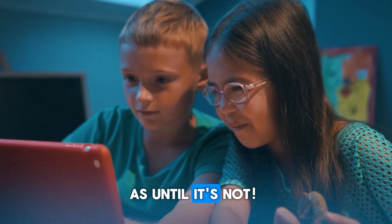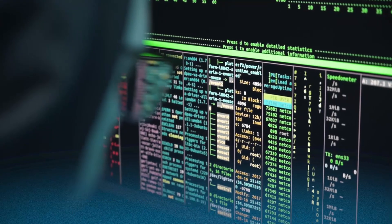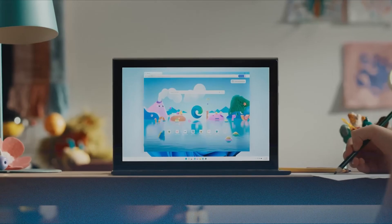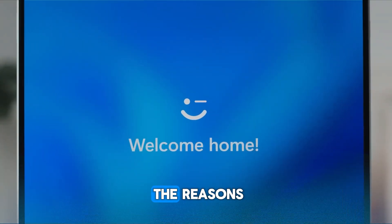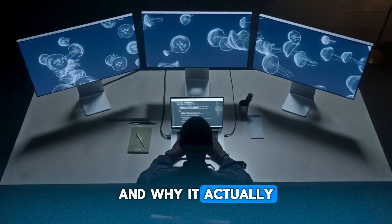You might think your computer is secure — until it's not. Viruses, ransomware, phishing attacks. If you've ever asked which is safer, Mac or Windows? Stick around, because in the next five minutes we're diving deep into the reasons why Mac has a security edge over Windows, and why it actually matters for you.